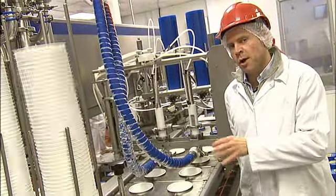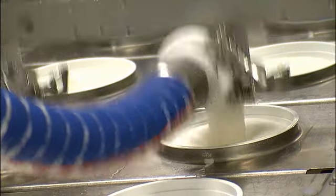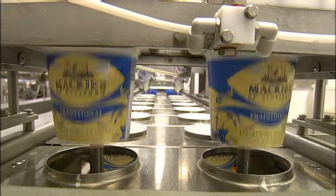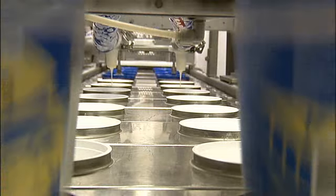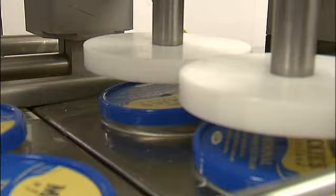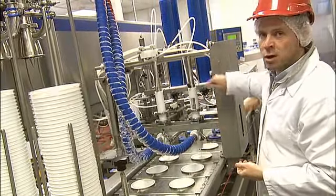So this is our ice cream filler — we've got two machines like this and each one can fill about 3,000 litres an hour. It's done fairly automatically: we place the tubs in at this end, then a sucker comes up and pulls two tubs down each time. The empty tubs work their way along, the filling head deposits a litre into each tub, then moves along. The lids are inserted on top of the tub and further along a pushing head pushes the lid down firmly so it's closed. From there it comes off the end and works its way towards the blast freezer.